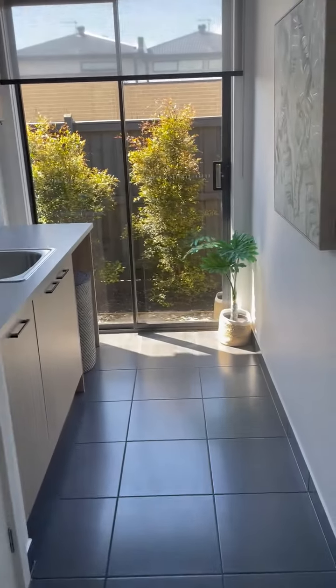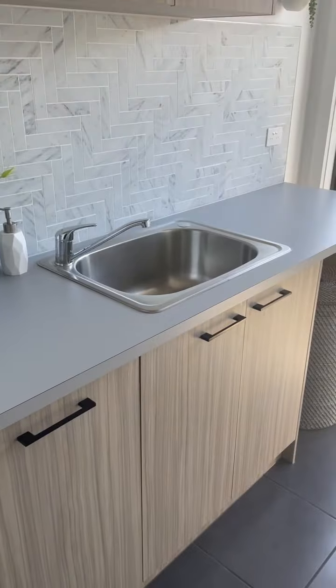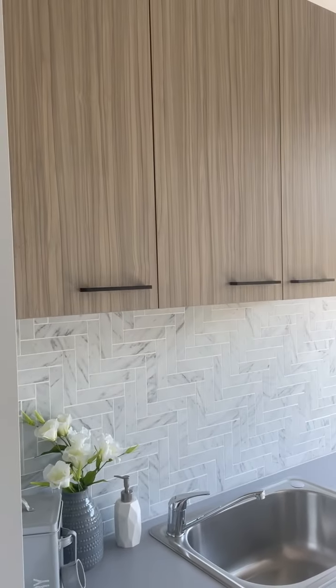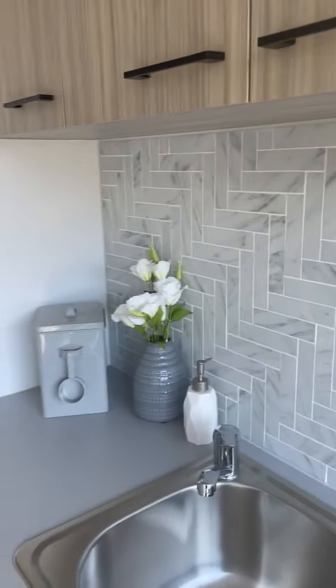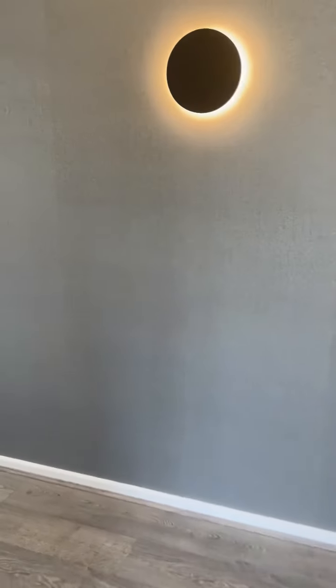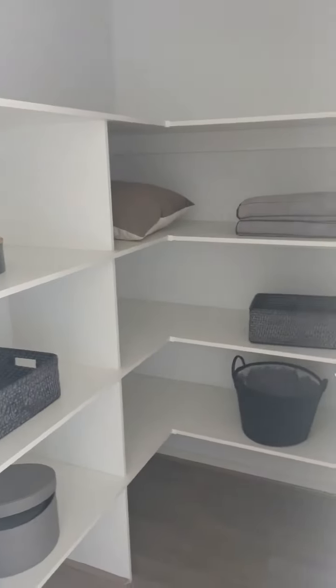Laundry. This is fairly standard for the underbench cupboards and the standard laundry sink. It is extra just to upgrade to overhead cupboards. We've got some beautiful tiles here. Walking back through — plenty of storage, and a walk-in linen here.